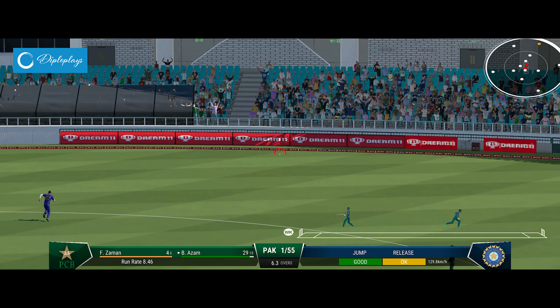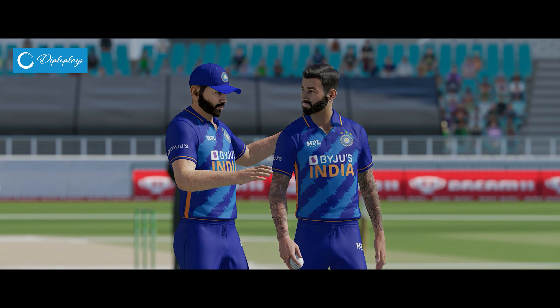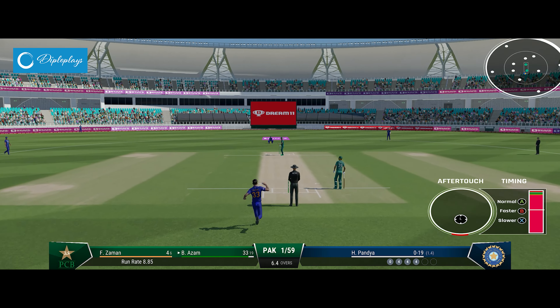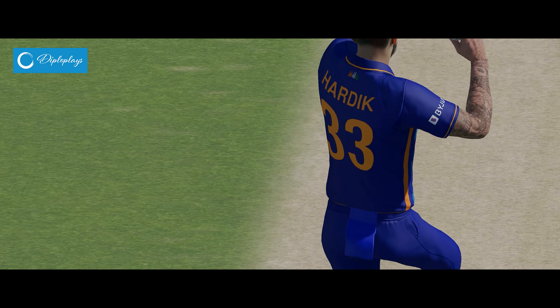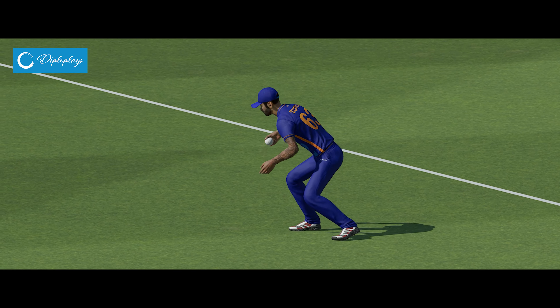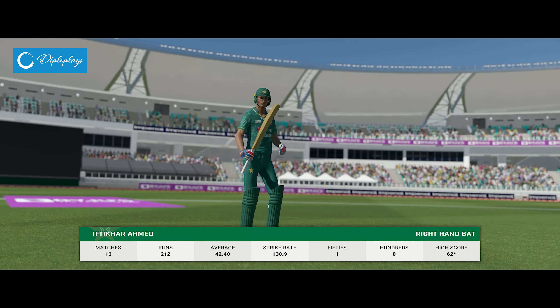Big edge. A wonderful delivery to get the edge — you've got to keep hammering away at that spot time and again. That's gone. Couldn't ask for an easier catch. Really tried to push the scoring along and managed to do so for a while, but in the end it's just one risk too many.